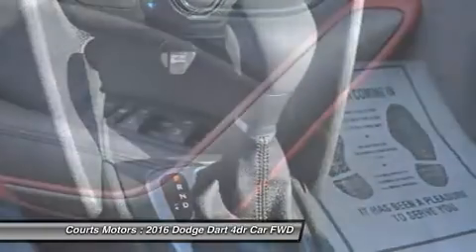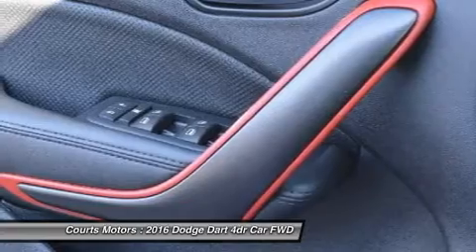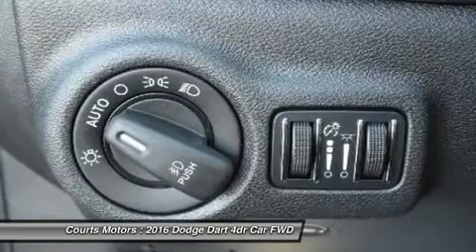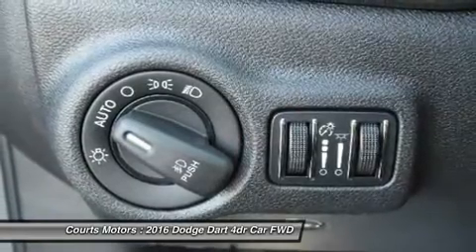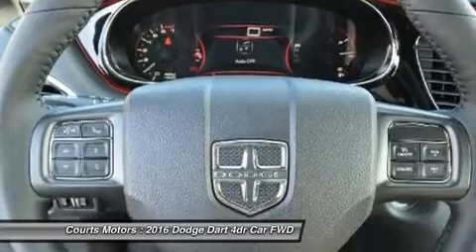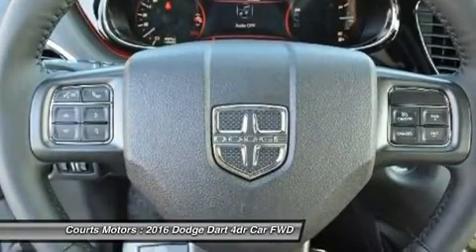Choose from a 2.0L 16-valve Tigershark four-cylinder engine, a 1.4L 16-valve intercooled turbo with MultiAir, or a 16-valve 2.4L Tigershark MultiAir II four-cylinder engine.